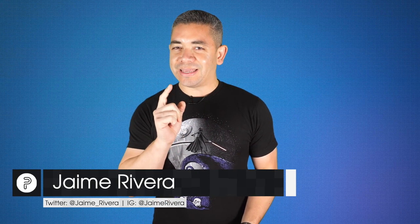I'm Jaime Rivera, and you know one of the great things about today being Monday? This is Pocketnow Daily.